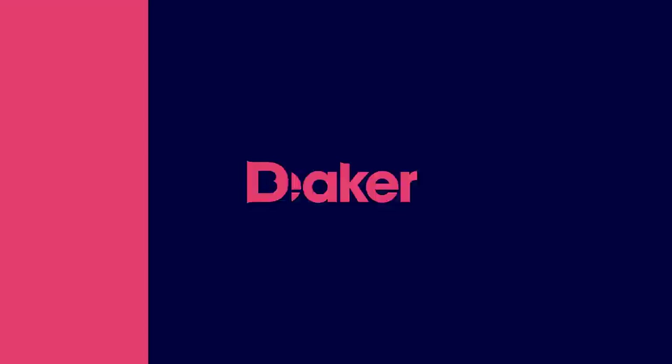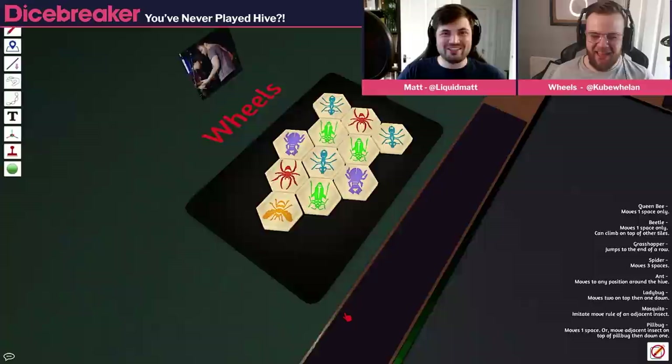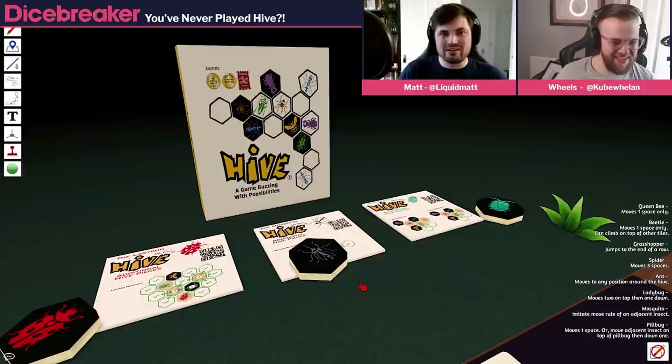Hello and welcome back to Dicebreaker, where today I've never played Hive — despite it being like the board game about bugs and chess. For God's sake, Toto, get down. That's not a bug, nor is it a chess piece. He's as annoying as a bug sometimes. Matt, what the hell is this? So Hive is chess with bugs. It's chess with bugs.